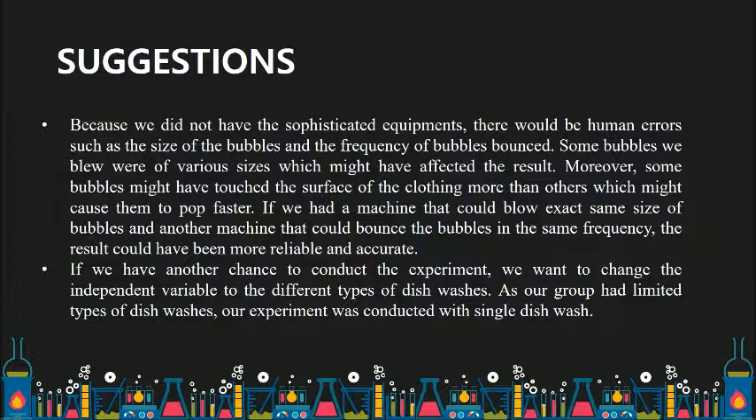If we have another chance to conduct the experiment, we want to change the independent variable to different types of dishwash. As our group had limited types of dishwash, our experiment was conducted with a single dishwash.